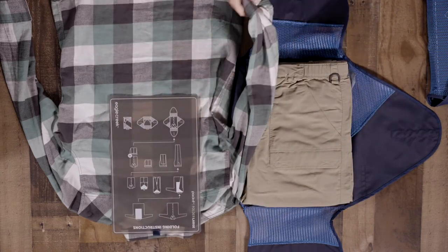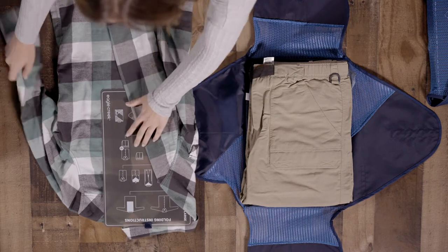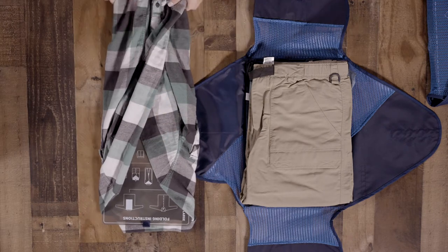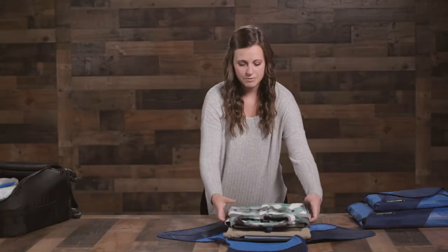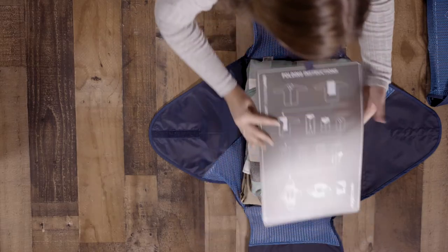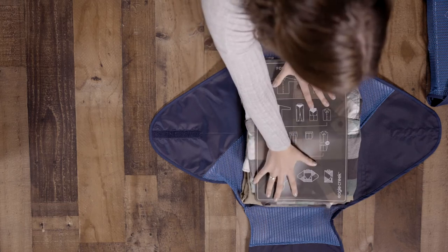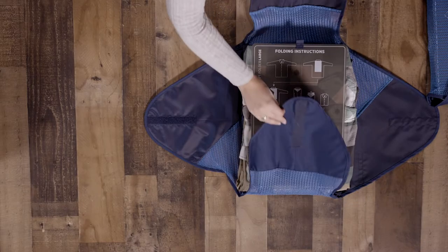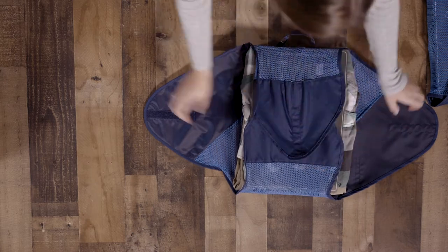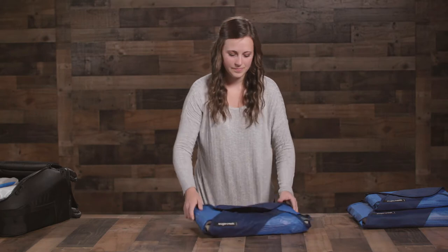Fold around the board and place it all into your folder. Next, slide the board out and press it on top. Then you'll use these stretchy adjustable mesh wings to strap it in and compact your clothes, allowing for more overall space in your bag.